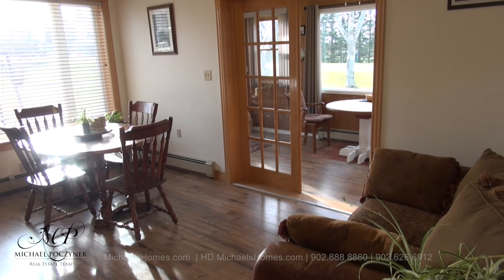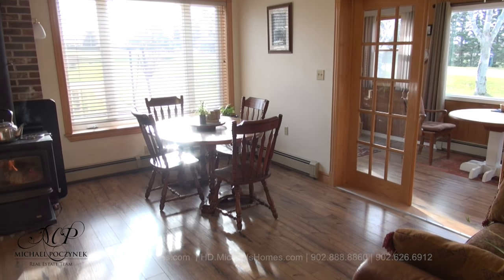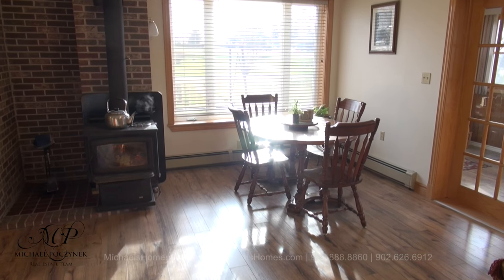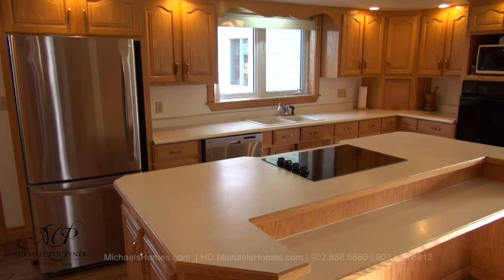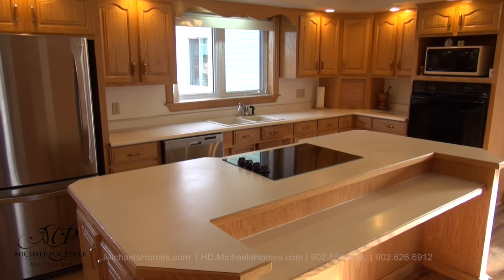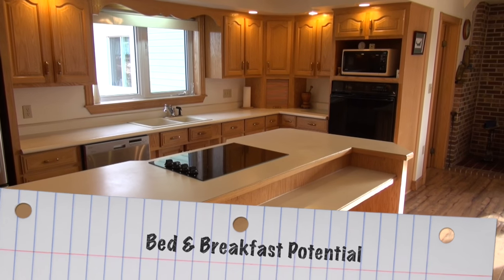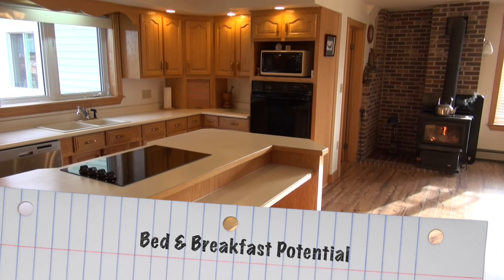Entering into the home, we're greeted with this large room here, which is currently being used as a dining room. It's open concept — the kitchen would be behind me. And yes, that's a working wood stove. The rather large kitchen is behind me. It's perfect for entertaining. This home was actually used for a bed and breakfast, and could certainly operate as one today.